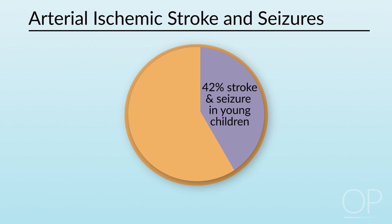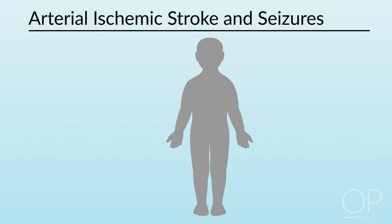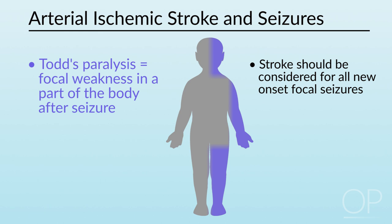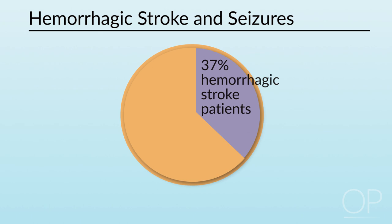The acute onset of focal deficits is often attributed to a postictal or Todd's paralysis, but it's important to recognize that the incidence of new-onset focal epilepsy presenting with Todd's paralysis is about comparable to that of a new stroke. It's therefore important to consider stroke for all first-time focal seizures, regardless of the presence of paralysis. About 37% of hemorrhagic strokes and 20 to 48% of CSVT will have acute seizures.